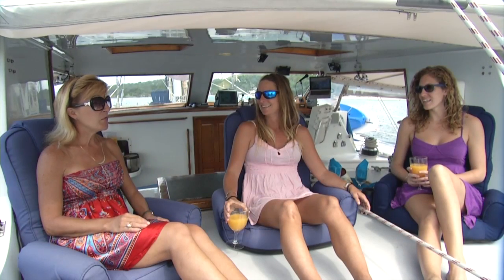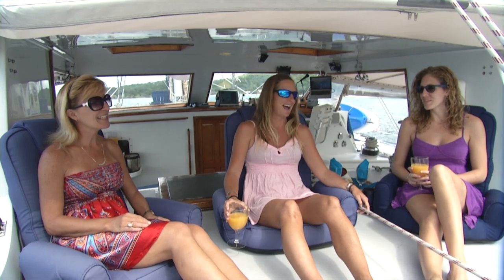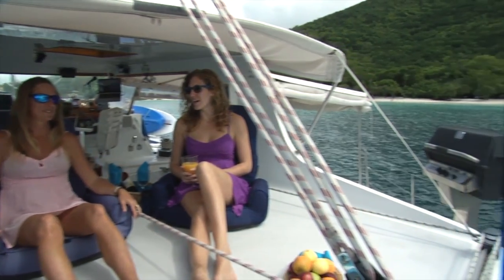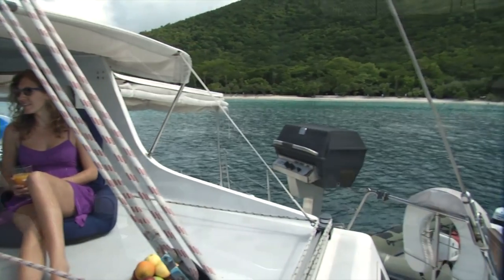Our Sky Lounge is one of the most popular places on Freedom. Its shaded area provides a panoramic view of the entire boat and the crystal clear waters and the mountains that surround it.